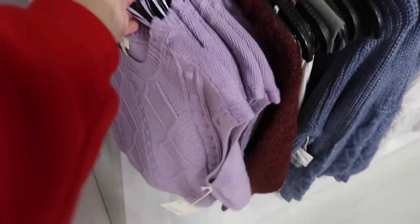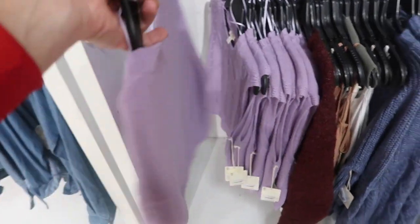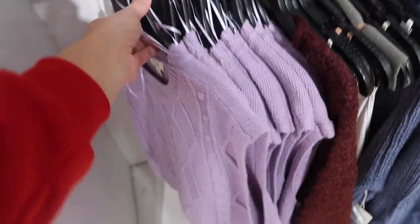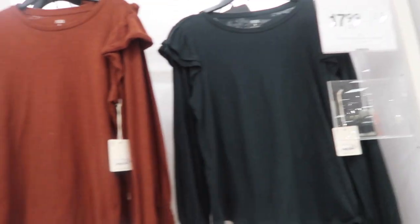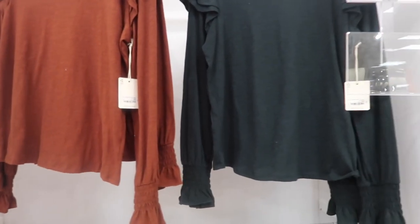Also new from Anna is this little sleeveless vest — crew neck with a cable knit style. Really cute to layer over your white button-downs. I'm only seeing it in purple. These are normally $44.